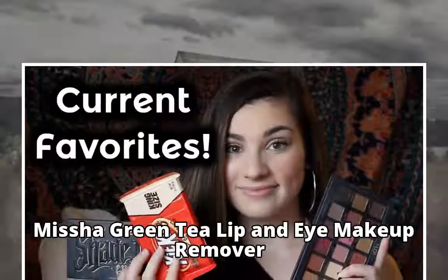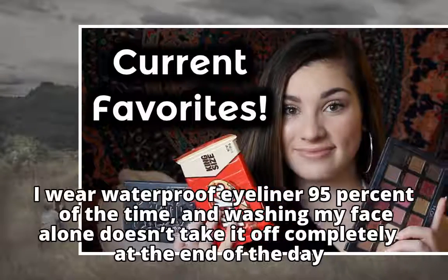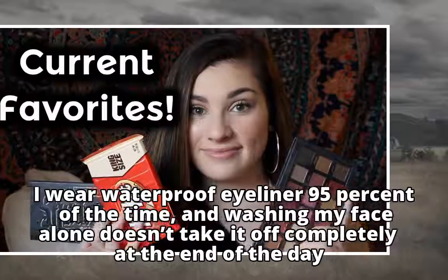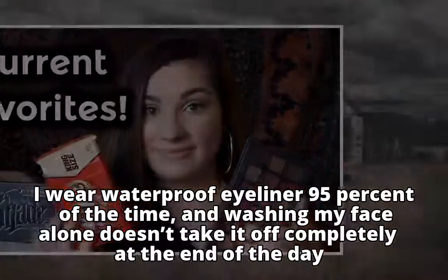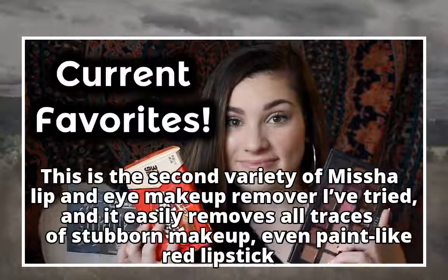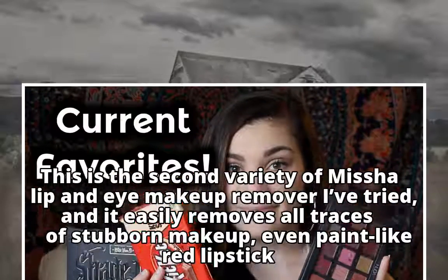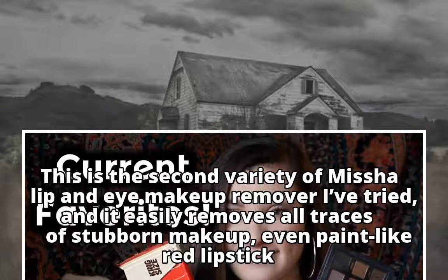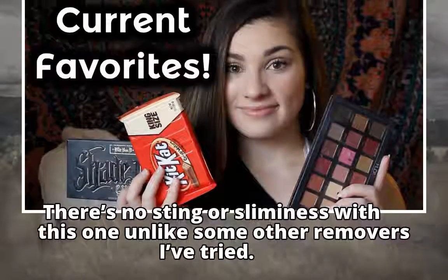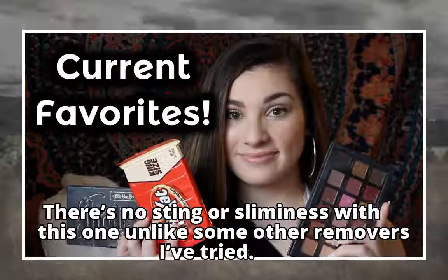Miss Shaw Green Tea Lip and Eye Makeup Remover. I wear waterproof eyeliner 95% of the time, and washing my face alone doesn't take it off completely at the end of the day. This is the second variety of Miss Shaw Lip and Eye Makeup Remover I've tried, and it easily removes all traces of stubborn makeup, even paint-like red lipstick. There's no sting or sliminess with this one unlike some other removers I've tried.